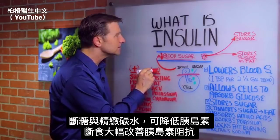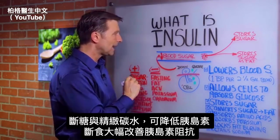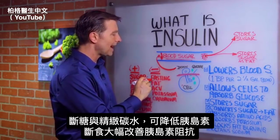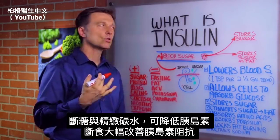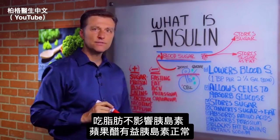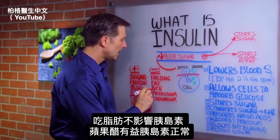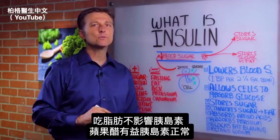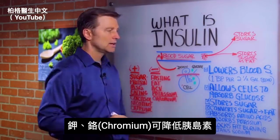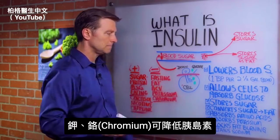Things that inhibit insulin and turn it off include cutting out sugar and refined carbs. Fasting and intermittent fasting will greatly help fix insulin resistance. Consuming fat has a neutral effect on insulin. Apple cider vinegar improves insulin sensitivity. Potassium in foods and as a supplement will increase insulin sensitivity, and so will chromium.